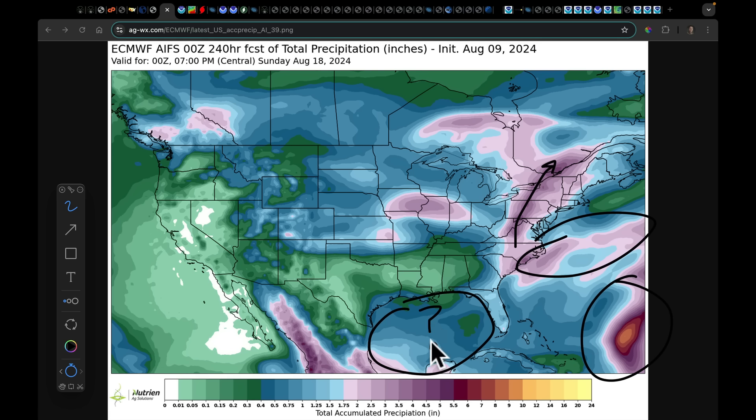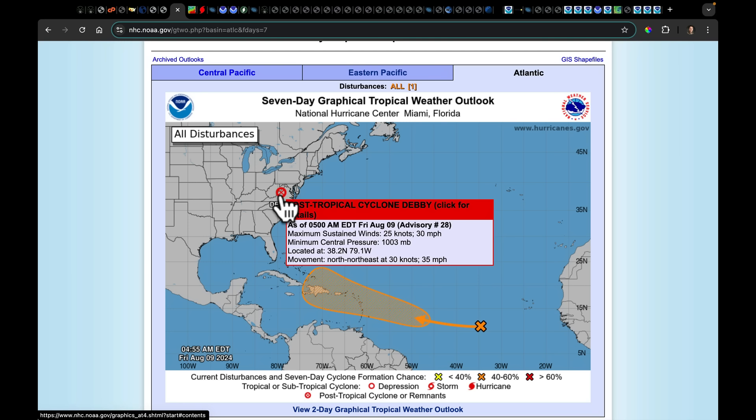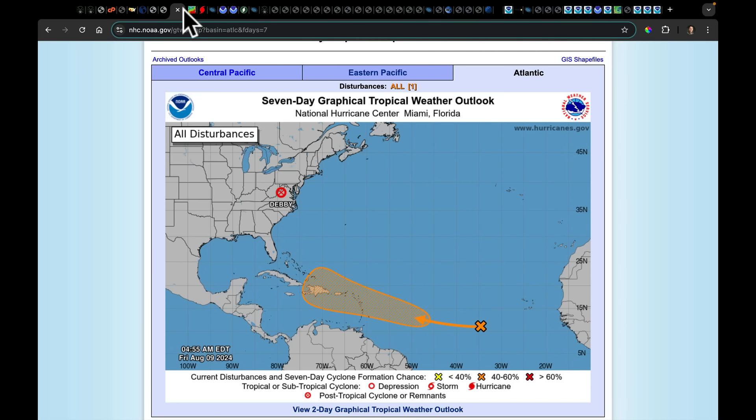I think this year the Gulf of Mexico is more ready than I've seen it in a while to produce systems. Given the position of the Bermuda High, if we ever get a little bit of a flex toward the west in the Bermuda High, I think it's going to help push any tropical disturbance in the Atlantic, the Caribbean, or over the Antilles into the Gulf and spark something up here. Debbie has now transitioned to post-tropical — it's been sheared apart, it's got a colder core, that's all we mean by post-tropical. The National Hurricane Center is now up to a 50% chance on the next wave developing over the next seven days as it approaches the Lesser Antilles.